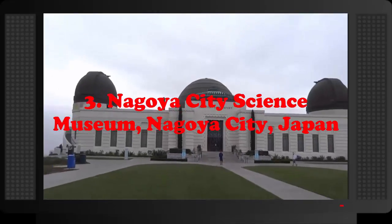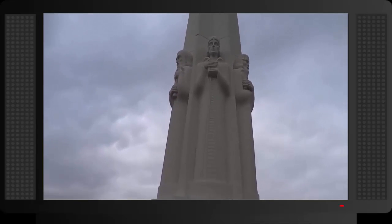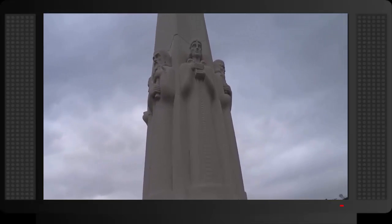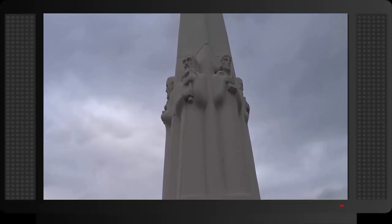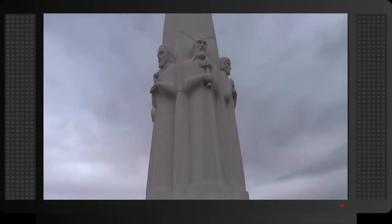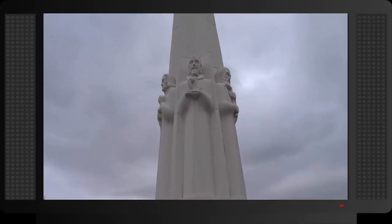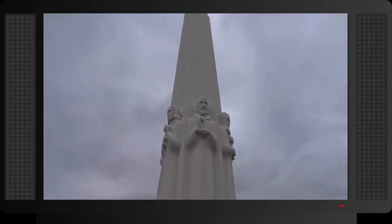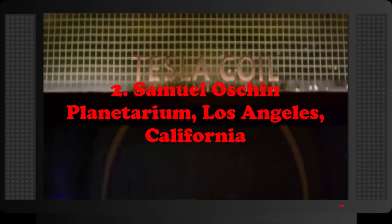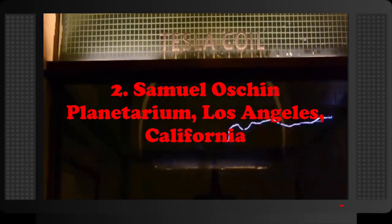Number 3: Nagoya City Science Museum, Nagoya, Japan. The Nagoya City Science Museum is home to the biggest planetarium in the world, with a dome diameter of 35 meters (115 feet) and 350 seats. But this planetarium is not just the biggest — it's also one of the most sophisticated and highest quality planetariums ever built.